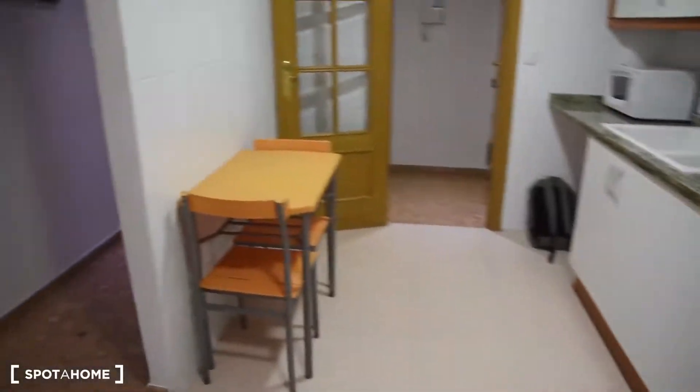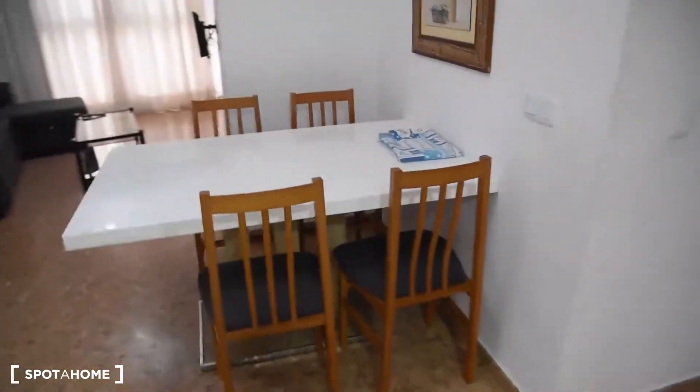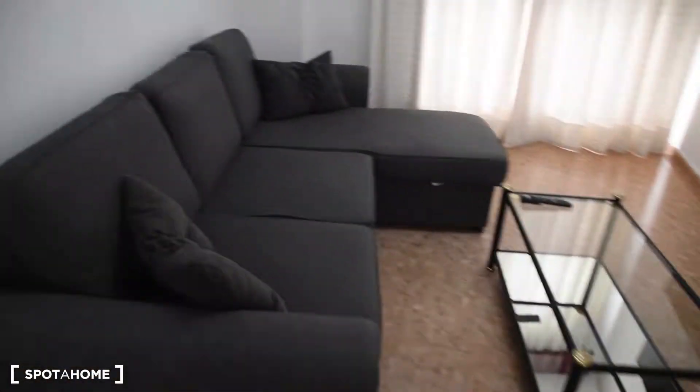Let's look at the kitchen area. There is also a small table with two chairs right here. Moving on, we've got the living room. We've got a bigger table with four chairs and a coffee table.